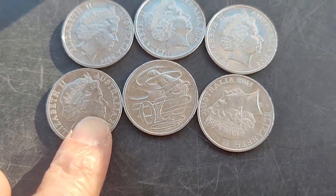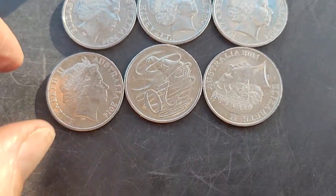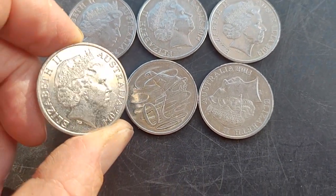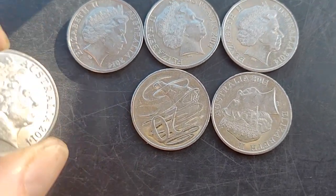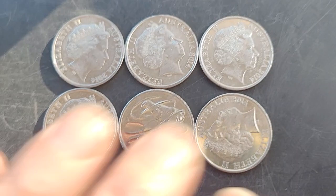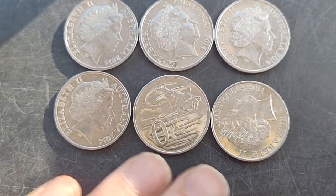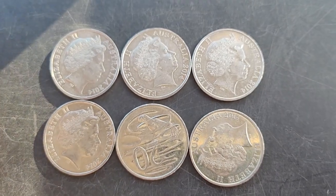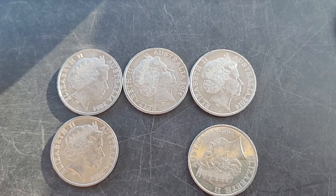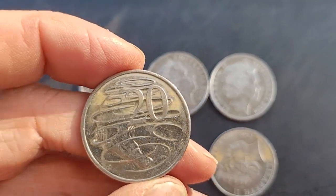G'day! Here we have a group of 2014 20 cent coins. These ones I got from circulation — I kept these from 2014-15 and put them in sets, but then I culled a lot of them and these ones are pretty much going back into circulation. These coins are pretty common.